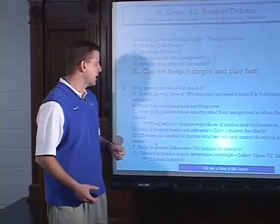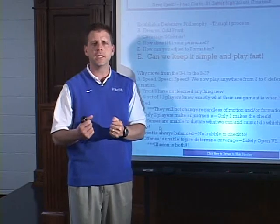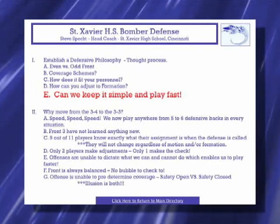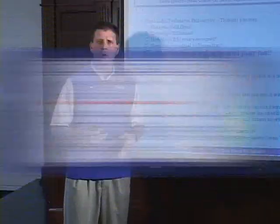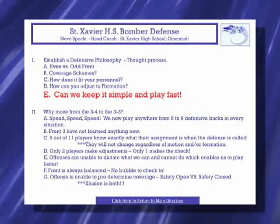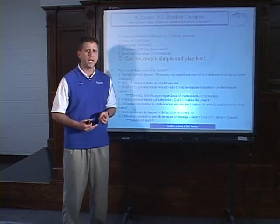Why move from the 3-4 to the 3-3? It's simple for us: speed. We want to get more speed on the field. When we ran our 3-4, we always had that big physical sandbacker that would play over a tight end. With the advent of the spread offense, that bigger backer was forced to cover a slot receiver that was much faster and more athletic. So we shifted to the 3-3 so we can get five or six defensive backs in the game at all times and play a lot faster.